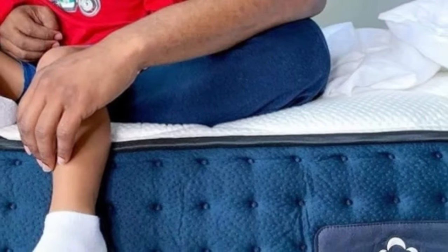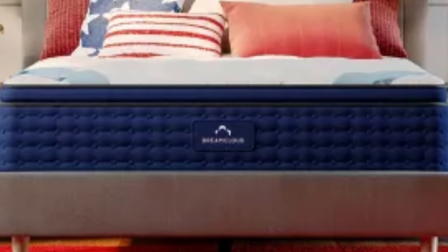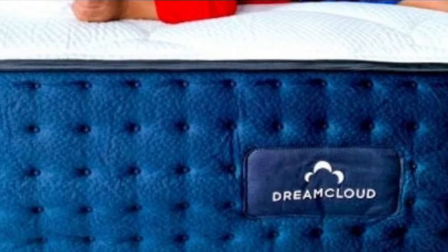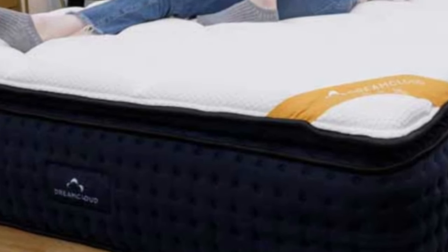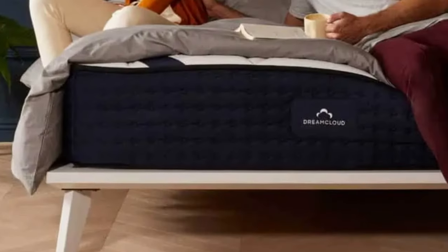Pros: Luxury hybrid design with deep foam layers and a strong coil system. Cooling cashmere blend cover and steady interior airflow ensure excellent temperature control. All orders include a year-long sleep trial. Cons: Stomach sleepers may find their midsections sink too deeply into the mattress. Foam layers can emit a slight odor after unboxing.